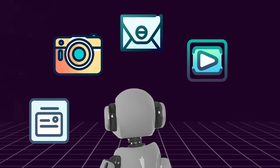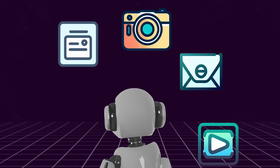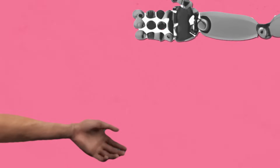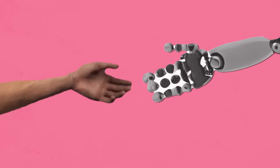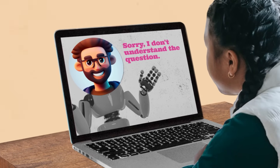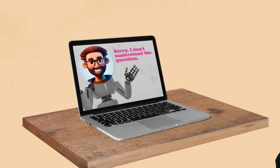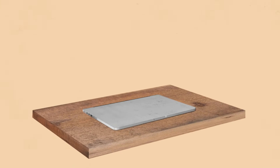AI chatbots are amazing tools that have the potential to teach us new things and help make our lives easier. And even though they're designed to feel like digital friends, it's important to remember that they're not human. Yes, they can be helpful, but they have their limits. So next time you talk to an AI chatbot, remember — it's just a clever machine designed to assist you.